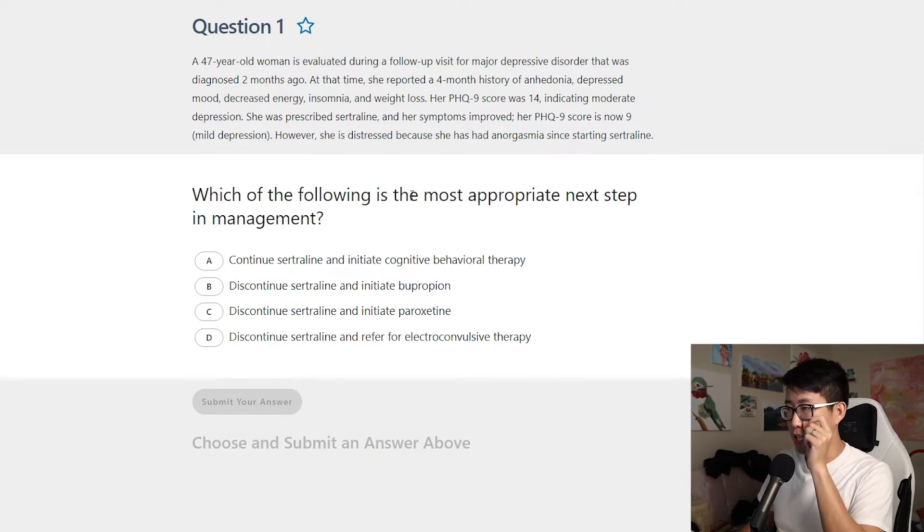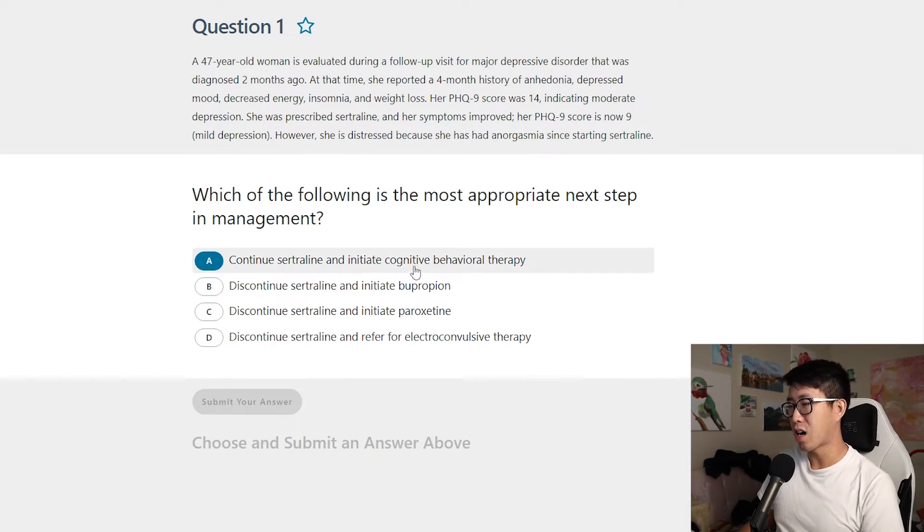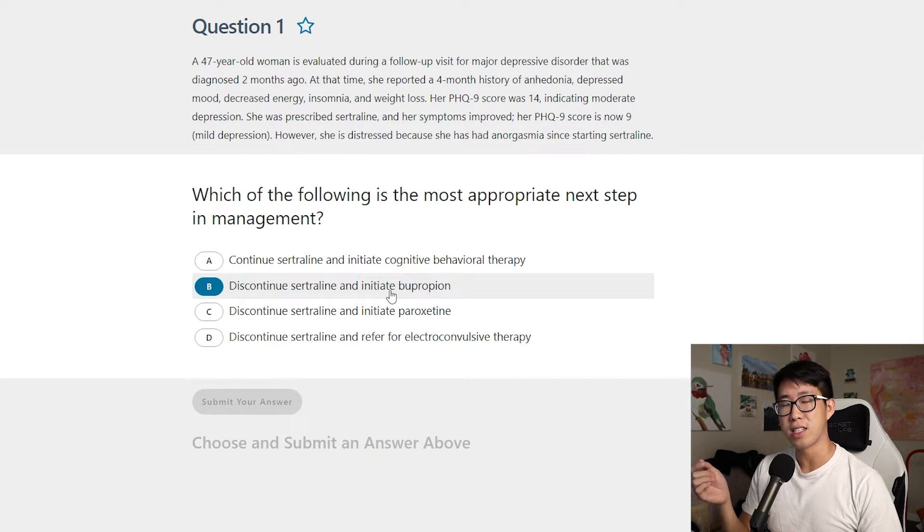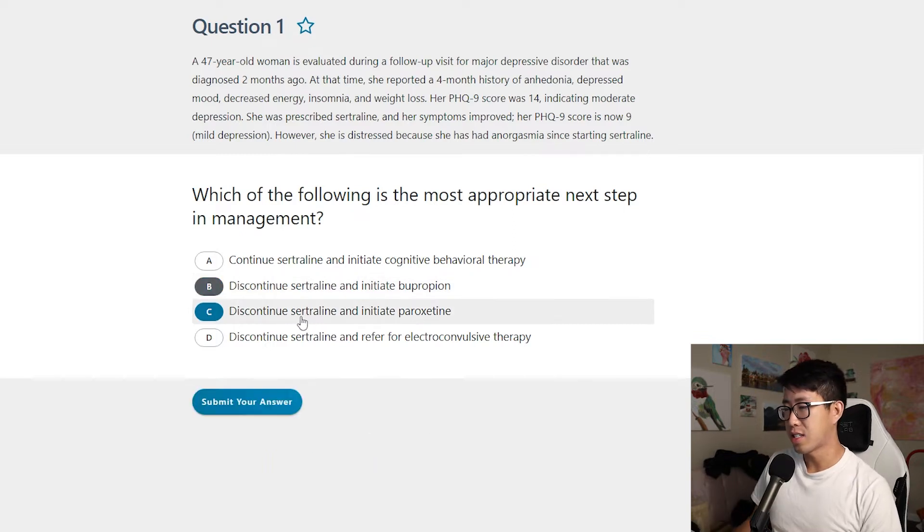The question asks for the most appropriate next step. Option A — continue sertraline and initiate cognitive behavioral therapy — won't address the anorgasmia, so that's out. Option B — discontinue sertraline and initiate bupropion — that's definitely the answer. The main thing about bupropion is that it does not cause sexual dysfunction. The key contraindications for bupropion are low body weight or a history of seizures or bulimia, all of which increase seizure risk.